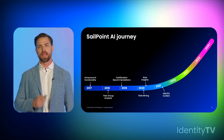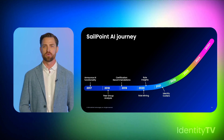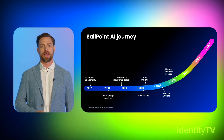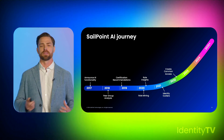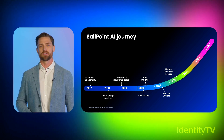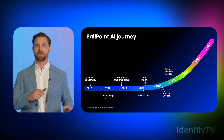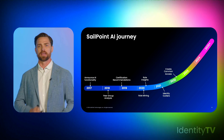We evolved our infrastructure and our AI offerings, going back over previous products and improving on them. Common access, identify outliers, contextual insights to those identity outliers — these were all improvements to existing products. Outliers was unique in that instead of providing access, we identified risk in the system and highlighted people that are over-provisioned, sending those off to the certifier to review. That was how we continued to embed the principle of least privilege in our AI products.